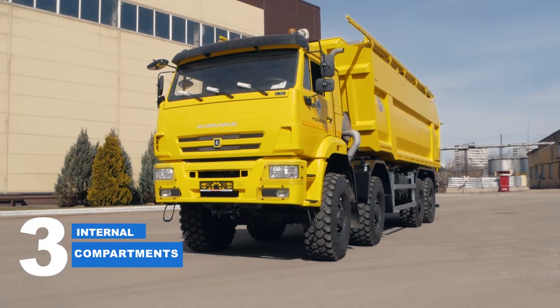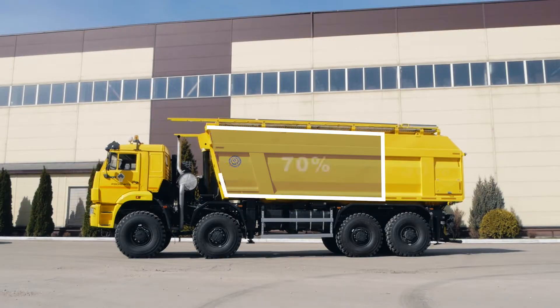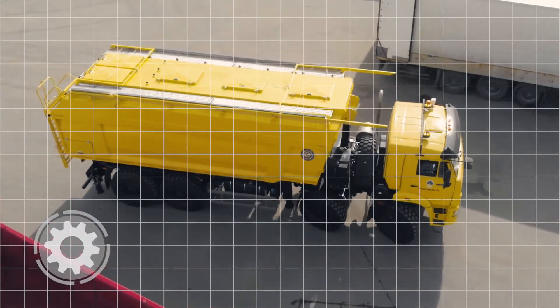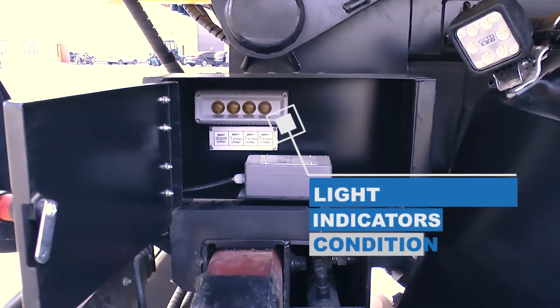The tank is divided into three compartments. The capacity of the major compartment is 70%; the other two compartments divide the remaining 30% of the volume. Each compartment has a vertical mobile flap to ensure proppant unloading from any compartment at any time.